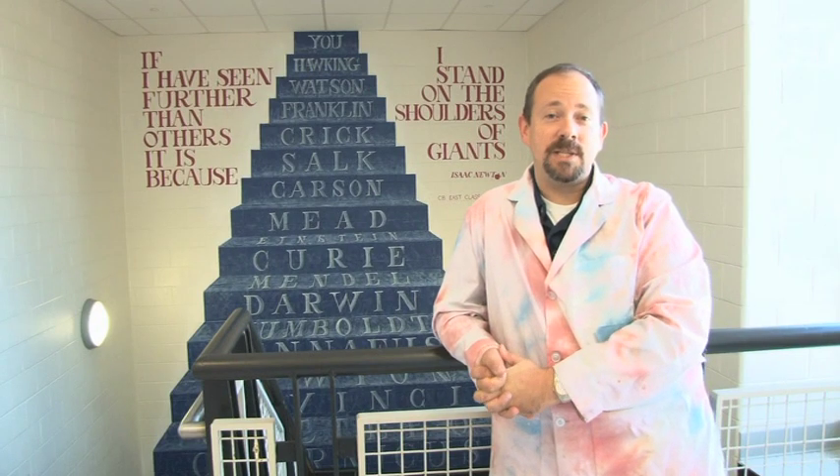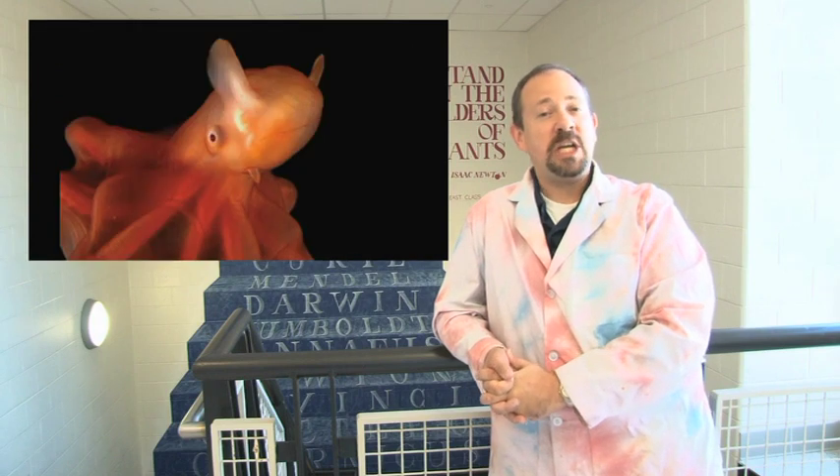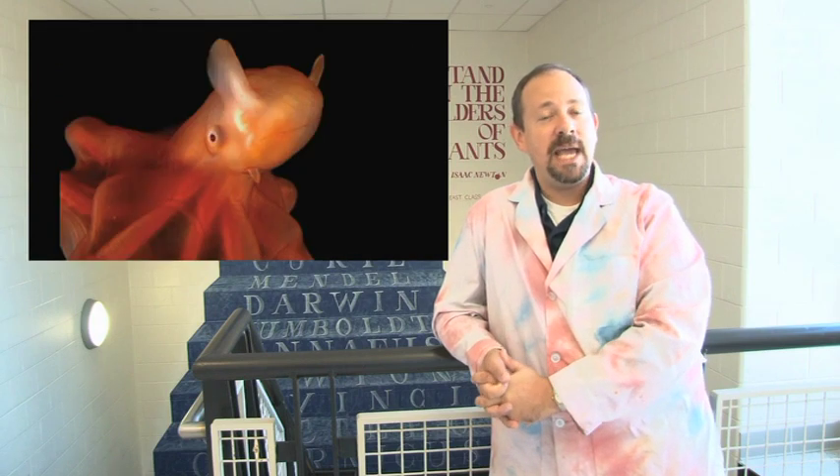Good morning CB East. This is Mr. Levy with your fun animal fact of the week. Today's animal is the Dumbo octopus. The Dumbo octopus gets its name because of the large ear-like features that it has on its head. Another fun fact: the Dumbo octopus has been found at a depth of 7,000 meters, making it one of the deepest octopus ever found.